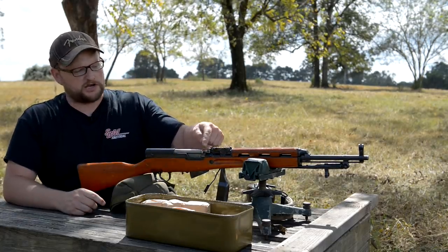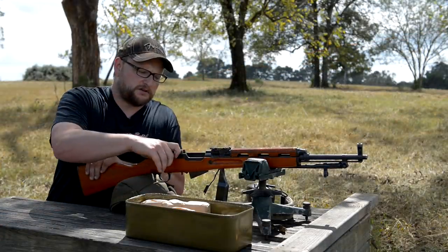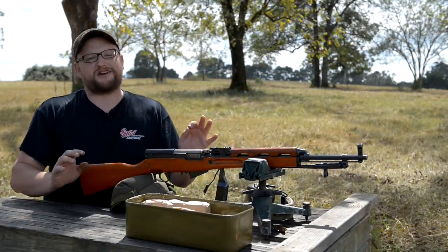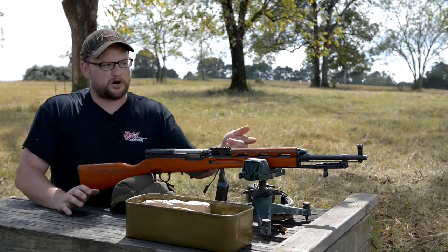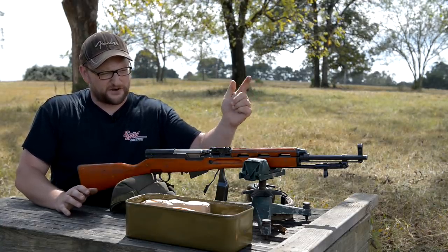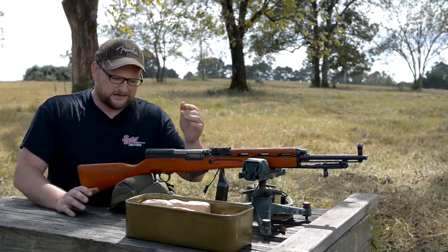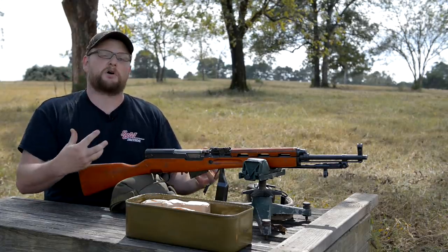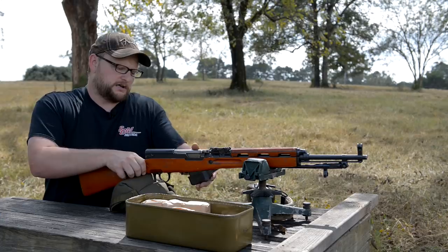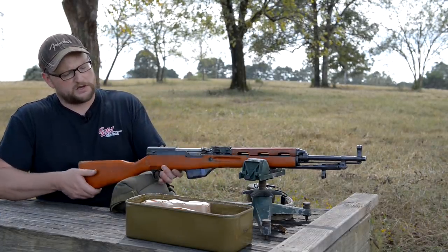Also, the charging handle — instead of being a cylindrical shape, it uses a cut style charging handle similar to an AK-47. That's one difference in the carrier. The parts are not interchangeable — hardly any of these parts are interchangeable, other than some small parts like the front sight base. The rear sight, rear dust cover — a few small parts — but most of the major parts are entirely different.